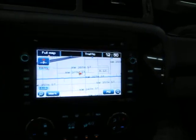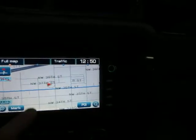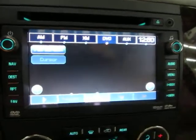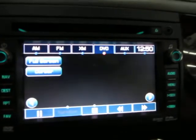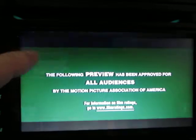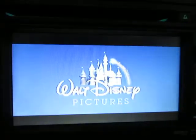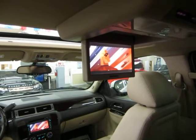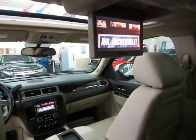We've also got a movie playing — I forgot to show you that. You can play movies on this navigation screen as long as the vehicle is in park. We have a touch screen with XM capability. And as you can see, we're playing the same movie on the roof-mounted unit as well as on the navigation screen.